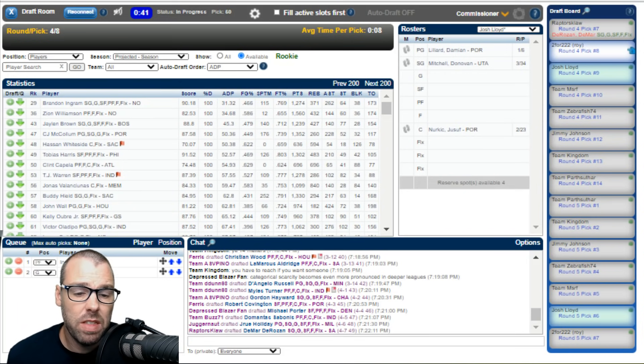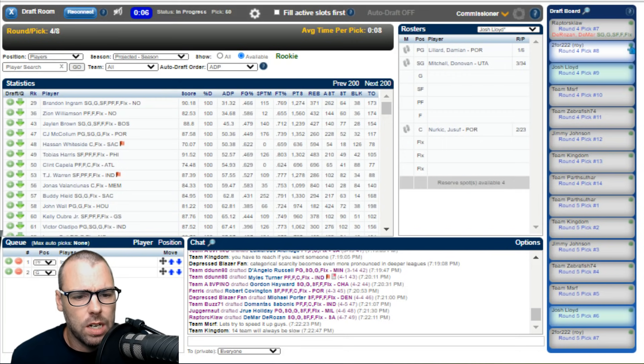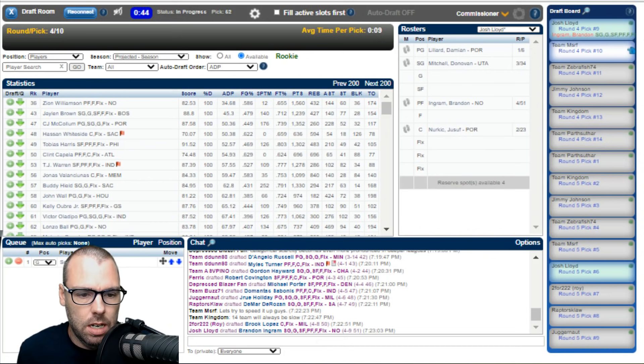DeMar DeRozan goes at 49 — around the right spot. He's changed his game with assists really coming into it, giving him a lot more value beyond just the scoring. Roy is up at pick 50. Brooke Lopez goes at 50 as a surprise. I take Brandon Ingram at 51 — helps me fill my power forward position. Ingram struggled with Zion last year, but at 51 that's a good one. MSRF takes Marcus Smart at 52 — he was never going to get back around to me and that was a real debate.